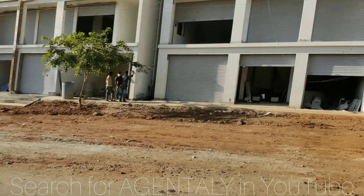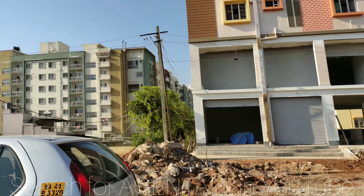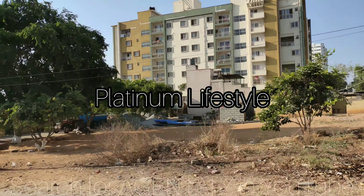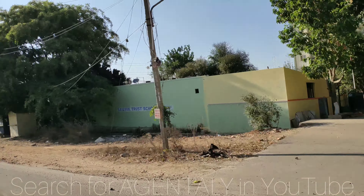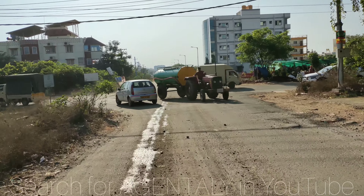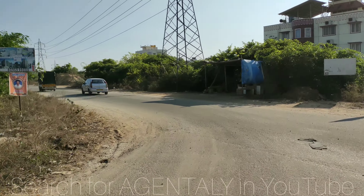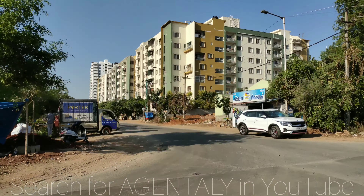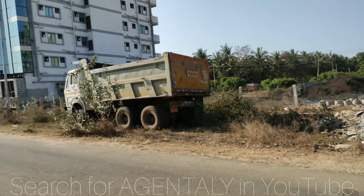Right behind us is the Chaitanya Techno School. On the right-hand side you can see a Classic apartment, Pleasant apartment, then after that GR Heights. This is the 80 feet road. From here, if you take a right turn — the first right — you will reach the site. Just wanted to show the surroundings from this route. And here you have the 60 feet road.